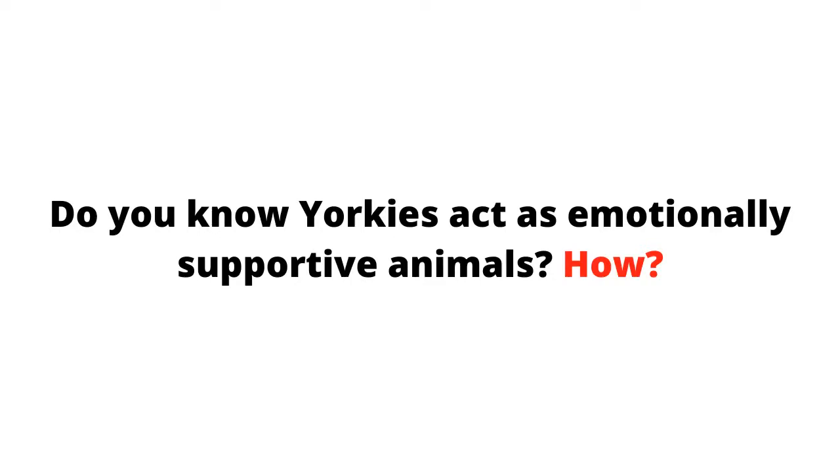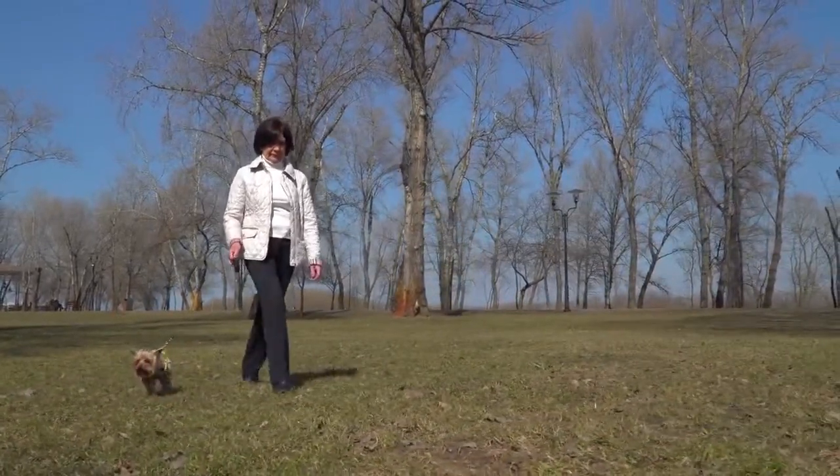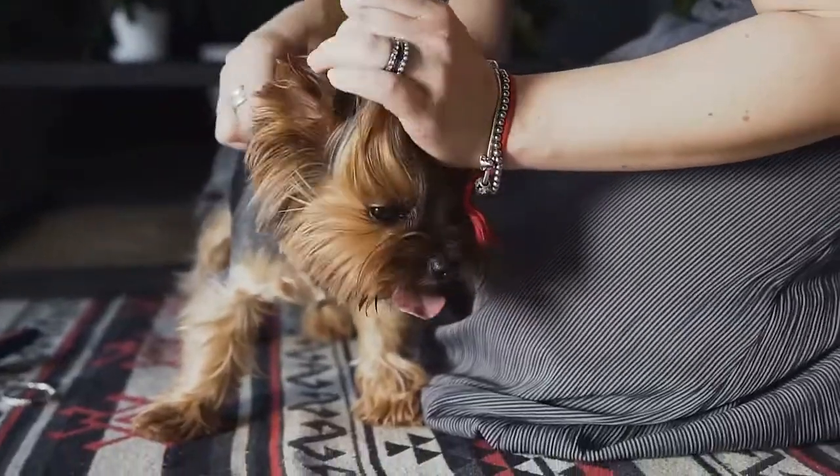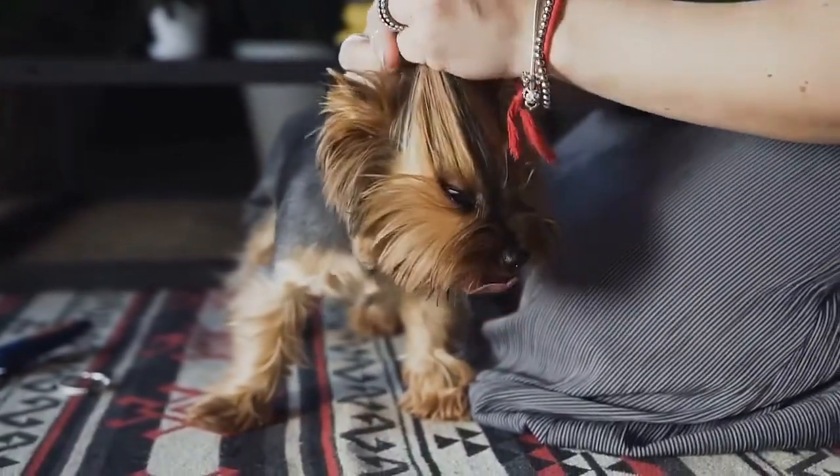Do you know Yorkies act as emotionally supportive animals? There is a difference between Yorkies as service dogs and emotionally supportive dogs. Many people use both terms interchangeably, but there is a divide, connected by two ends of a rope.